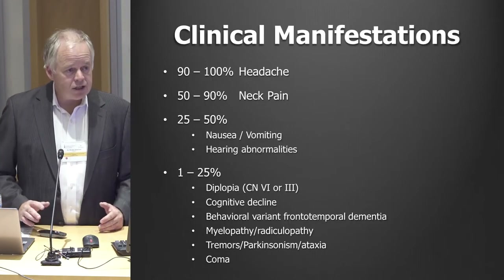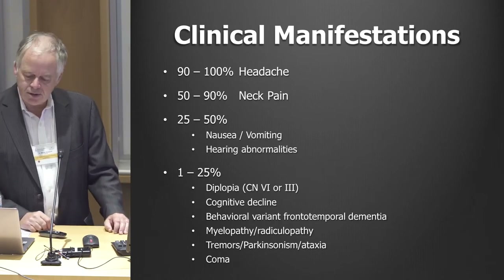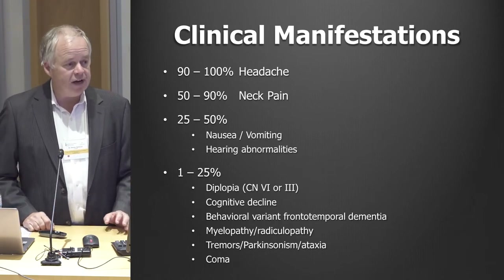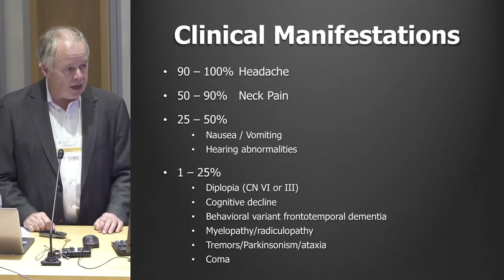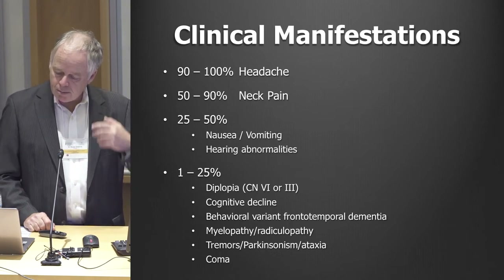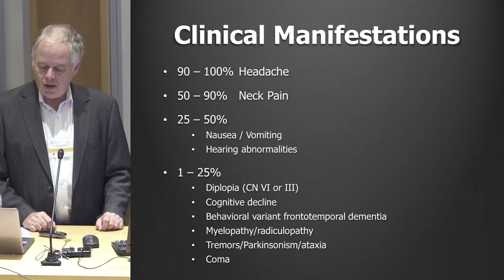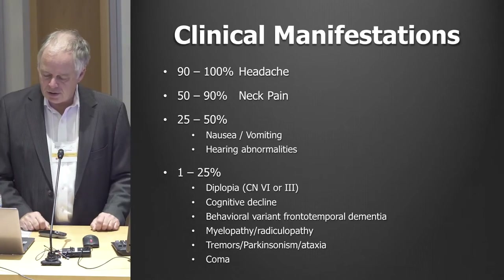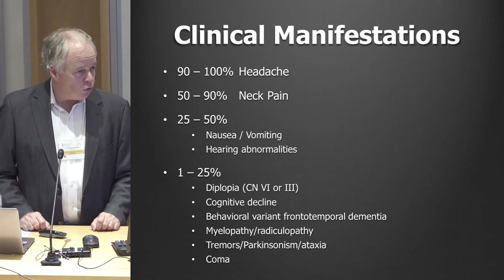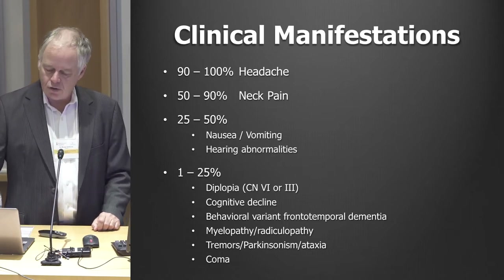We all know about headaches, and the vast majority of patients, at least in the beginning, start off with headache. Neck pain — posterior neck pain or neck stiffness — is very common, as are nausea, vomiting, hearing abnormalities like muffled hearing as if you're underwater, and light and noise sensitivity. A lot of these patients are initially diagnosed with migraine.